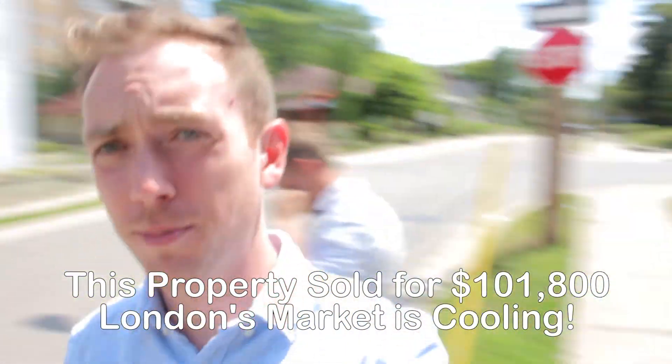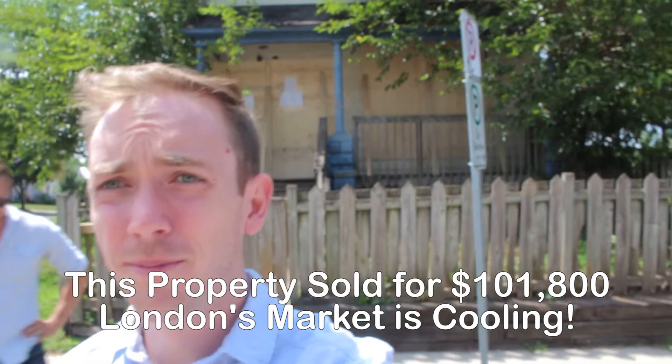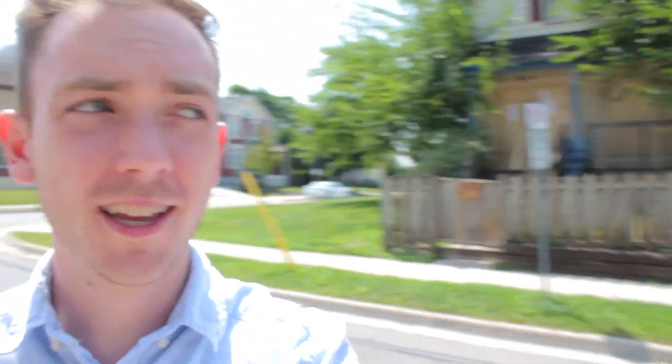So anyways, that's this Clarence Street property, guys. This is just one of those really quick run-and-gun videos that me and Jeff are trying to do more of. If you enjoy them, let us know by smashing that like button. Hit that subscribe button if you're not already subscribed, and I'll see you on the next video. Thanks, bye.